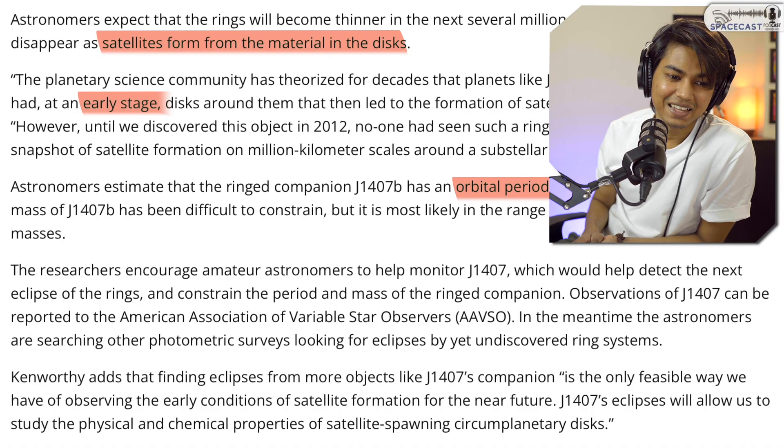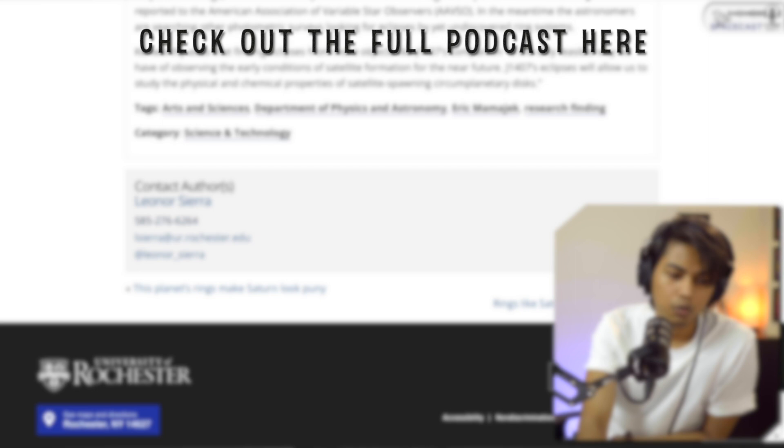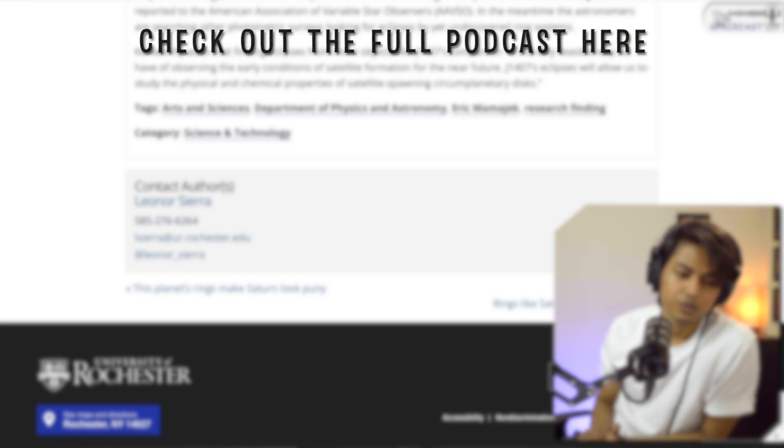This is a very early discovery and not a lot of detailed work has been done in this domain yet. If you have more findings related to J1407b, let me know in the comments. Researchers also encourage amateur astronomers to help monitor J1407b — every time it eclipses its star, more can be learned. I'll try to contact the author and perhaps have them on Space Cast.